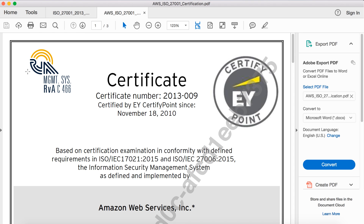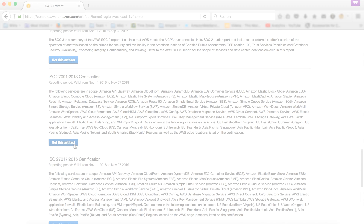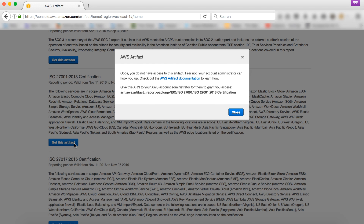Now, if I didn't have the appropriate permissions, a pop-up would have appeared denying access. So when I click on the get this artifact button, a message appears denying access to download the certification. Any customer who receives this pop-up will be directed to the artifact documentation, which has step-by-step instructions on how to request permissions from their account administrator.